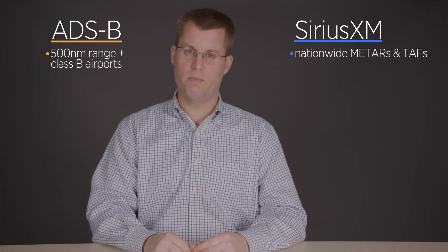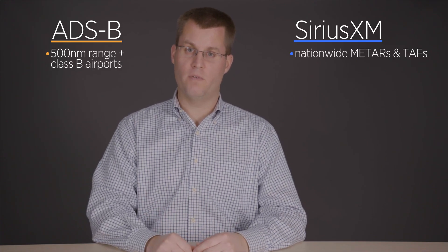This is where it can be nice to have Sirius XM so that you always have your destination METAR and TAF available.